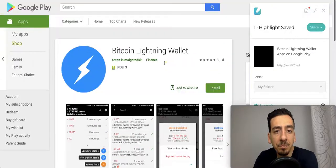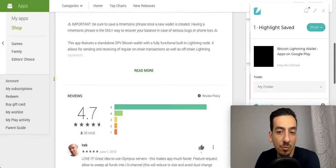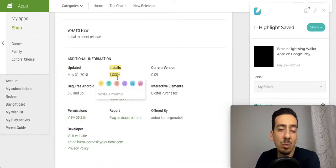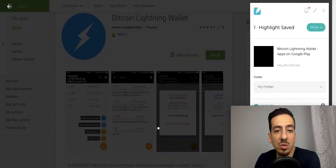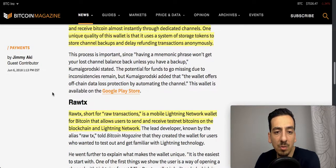Looking at the Google Play Store listing, it's Anton who has distributed this app. It has fairly good ratings, although only 38 reviews in total, and has more than a thousand installs. The installs number and update frequency are important things to check — you want the developers to be updating the application regularly and to see a lot of people using it. I'll share the screenshots in the Telegram channel so we can go through them in more detail.